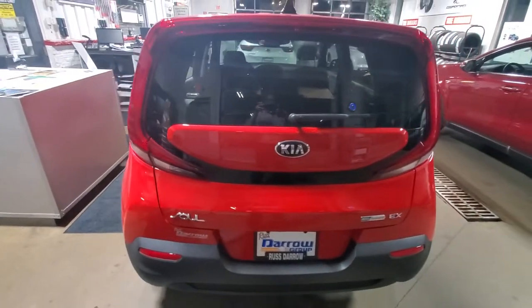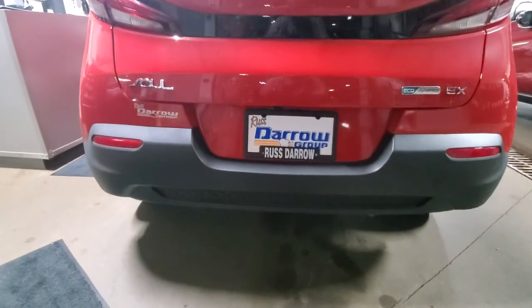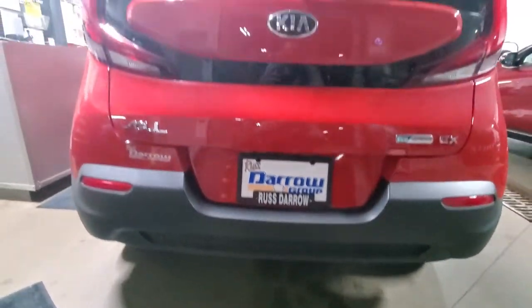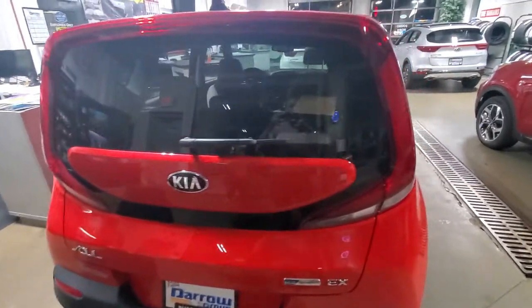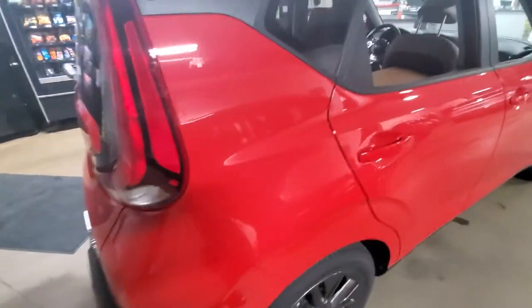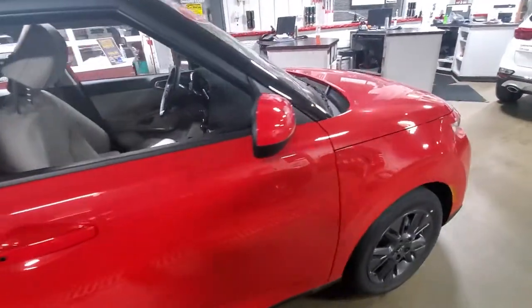Coming around here, you can see the back end redesign of the taillights. Again, this is the EX trim level in Inferno Red. We do have several different trim levels and colors available on all the different vehicles you've seen in the video today. Tons of savings available on all of these vehicles.